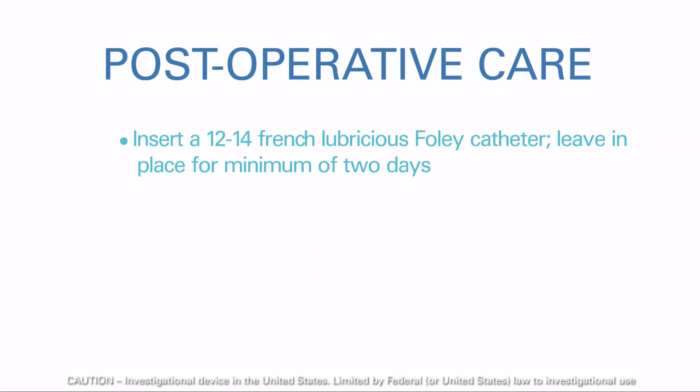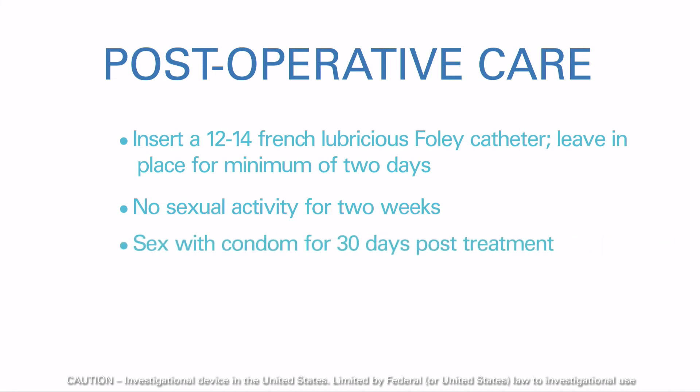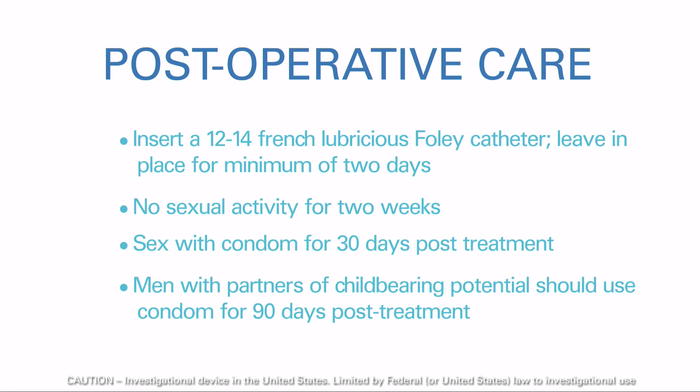Insert a 12 to 14 French lubricious Foley catheter and leave in place for a minimum of 2 days or per standard of care, whichever is greater. The patient should abstain from any type of sexual activity, including masturbation, for 2 weeks post-procedure. Men should wear a condom during sex for 30 days post-treatment. Men with sexual partners of childbearing potential should use a condom for at least 90 days post-treatment.